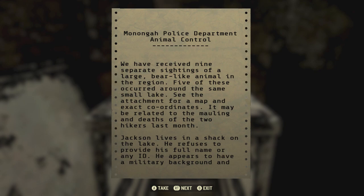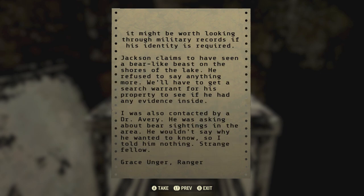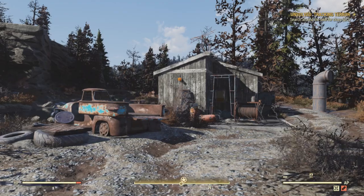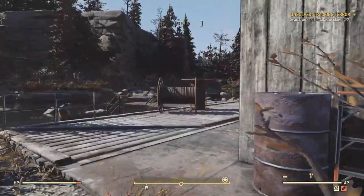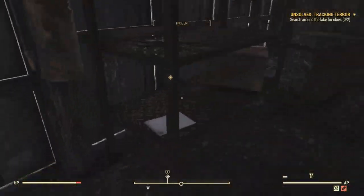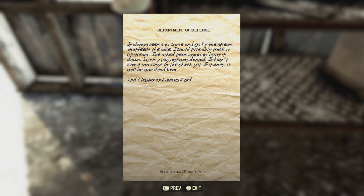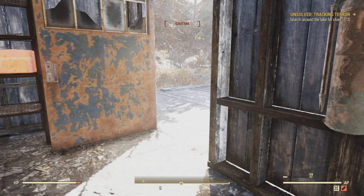Clue number four is on top of this file cabinet — an animal control report. There are nine separate sightings of a large bear-like animal near a lake. A gentleman named Jackson lives in the shack on the lake — it turns out we're heading to Site Alpha. They were also contacted by a Dr. Avery who asked about the bear sightings but wouldn't say why he wanted to know. Let's get to the bottom of this mystery. The location on the map you're directed to is the Site Alpha shack — head on in and on your left you'll find a note from Jackson.